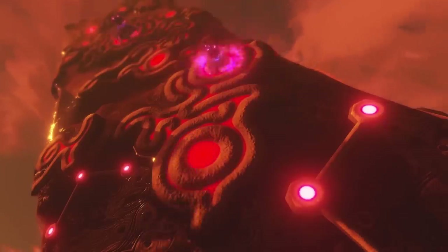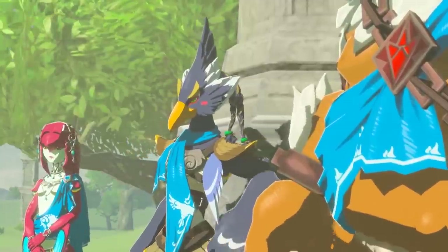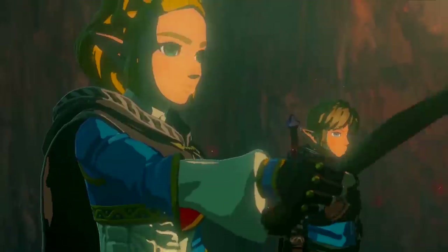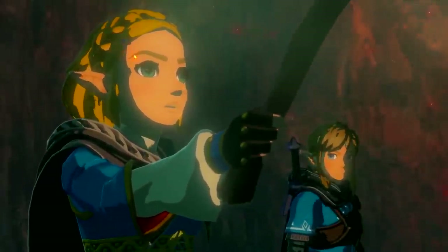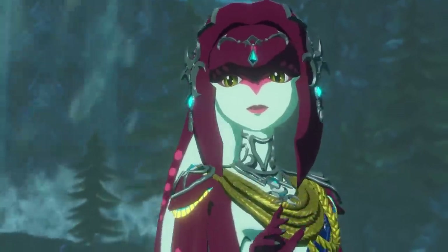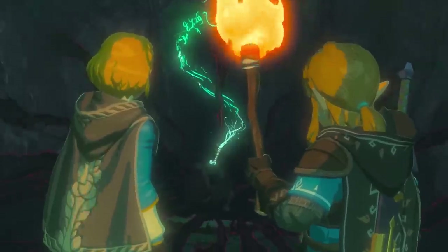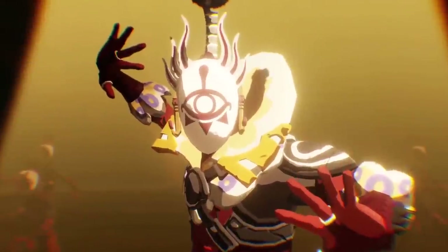Why do the cutscenes in Hyrule Warriors Age of Calamity look better and more vibrant than the ones in Breath of the Wild and the reveal trailer of the sequel? That might be because the game has been glowed up from top to bottom, from more vibrant art to overall better implementation of saturation and contrast levels than the two Zelda games, but also the resolution.